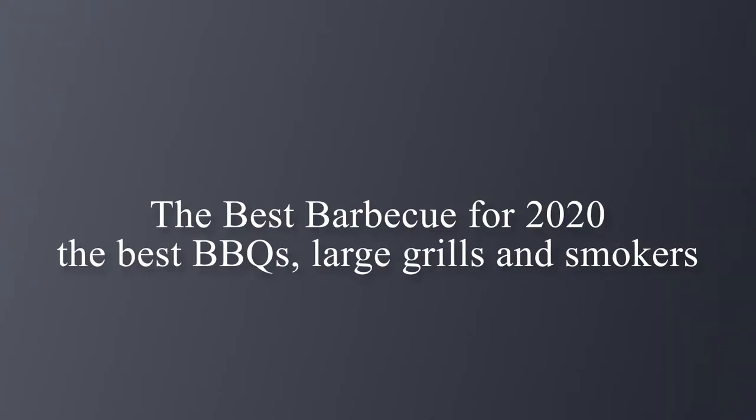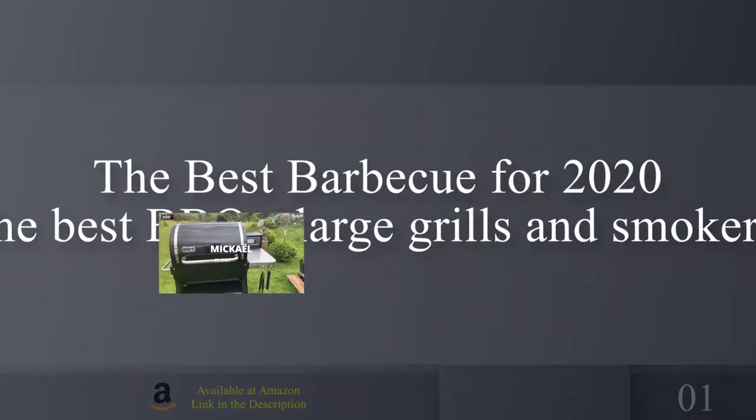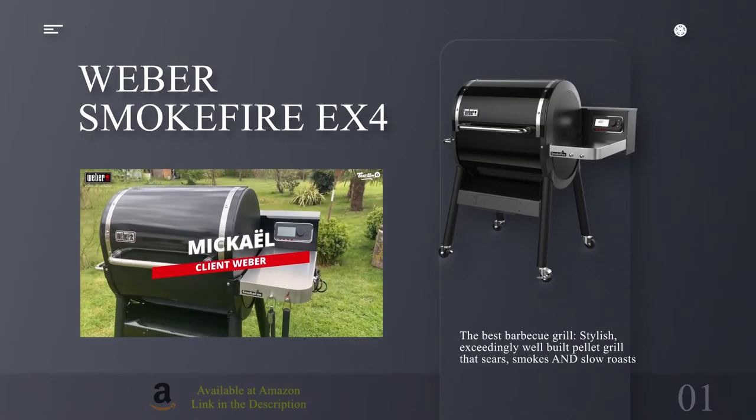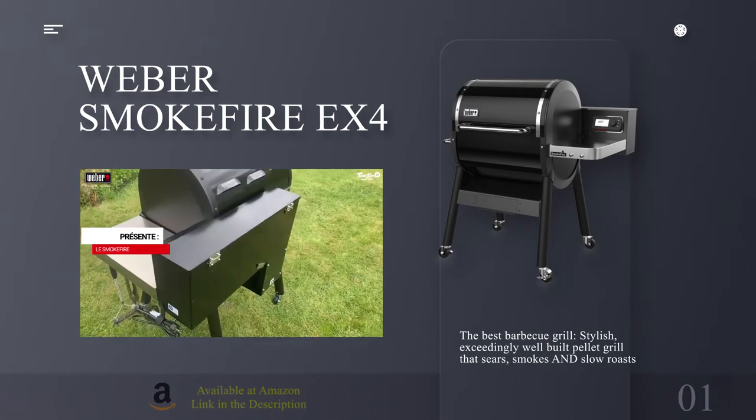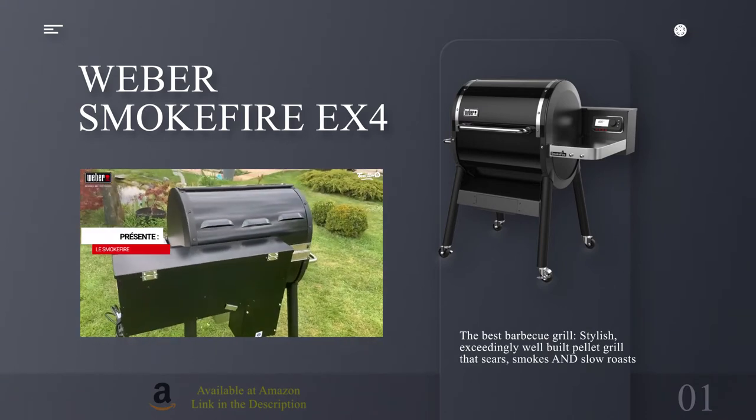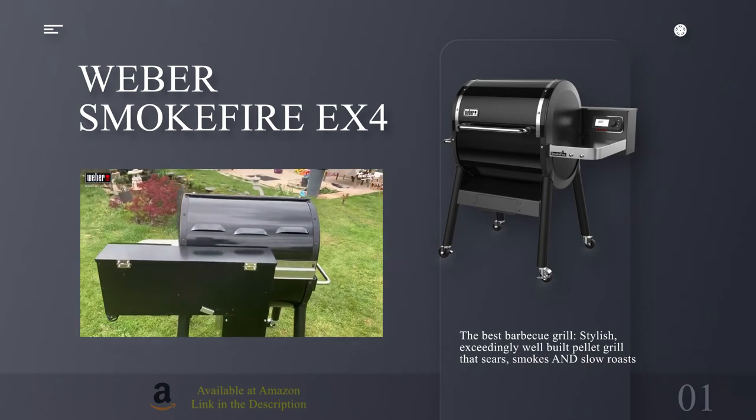The best barbecue for 2020. Number 1: Weber Smokefire EX4. The best barbecue grill — a stylish, exceedingly well-built pellet grill that sears, smokes and slow roasts.